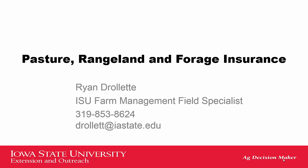Good morning, everyone. This is Ryan Droletti, Field Ag Economist in East Central Iowa with Iowa State University Extension and Outreach. Today, talking about pasture, rangeland, and forage insurance.